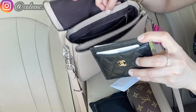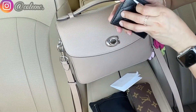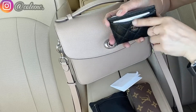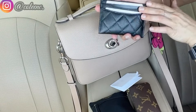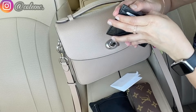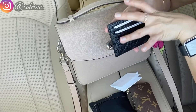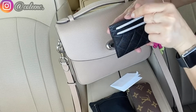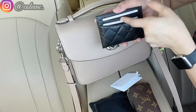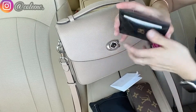I also have my Chanel card holder. I have two cards in the front, two in the back, and a few more in the middle — some are paper thin. So I have the Chanel card holder in the back pocket along with my temporary driver's license.